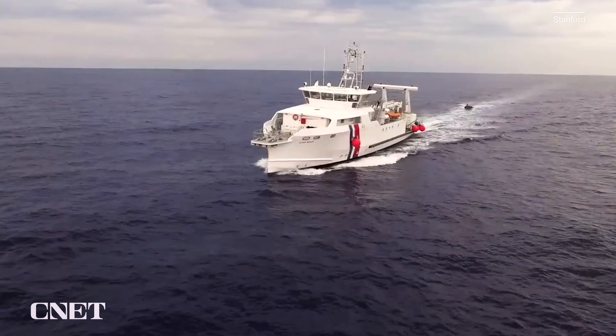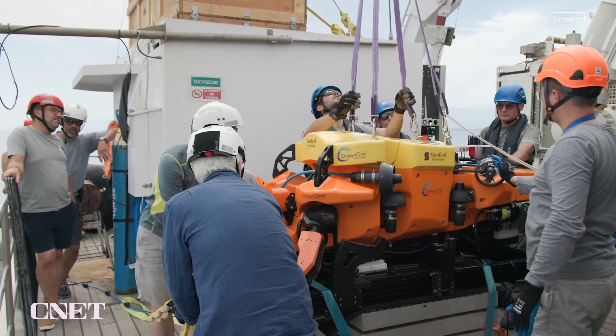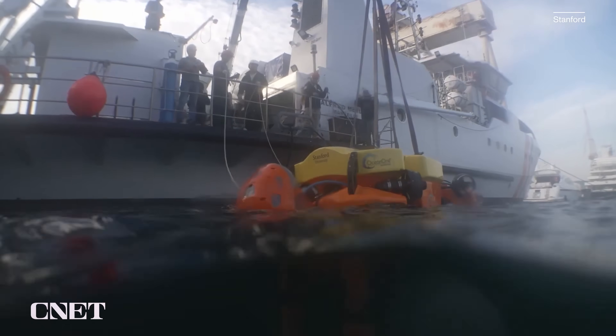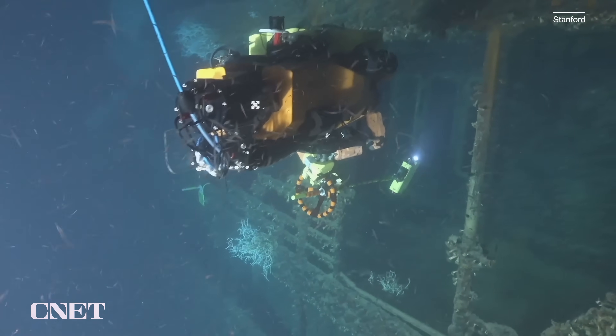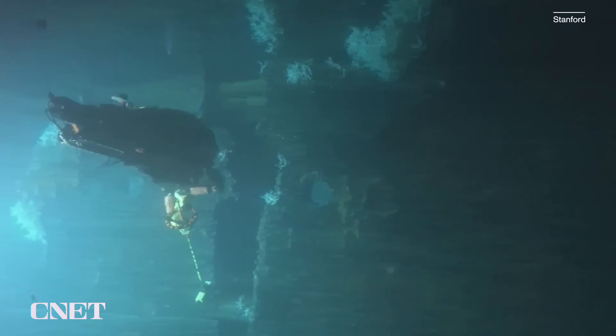In July 2022, Khatib and his team took the new and improved Ocean 1K to the Mediterranean, testing the robot at different depths. They even used the robot-held camera to get in close to shipwrecks — something that many bulky underwater robots just can't do.